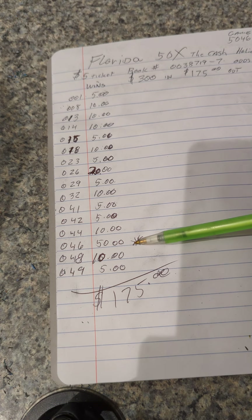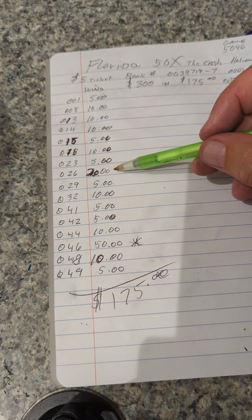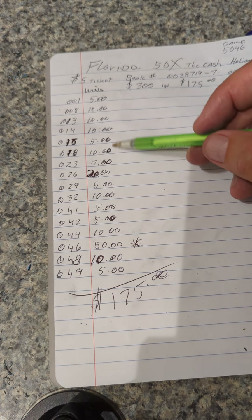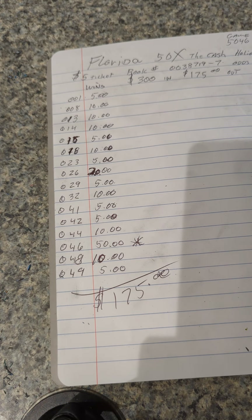We had the one bonus win for $50 right here. And other than that, there was only a $20 win. And there was 1, 2, 3, 4, 5, 6, 7 — $10 wins for doubles.